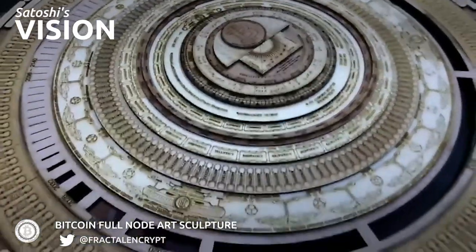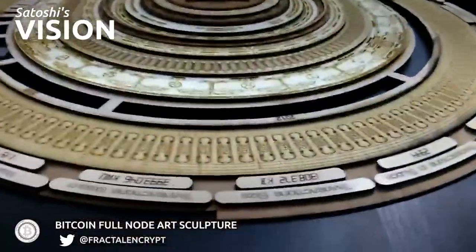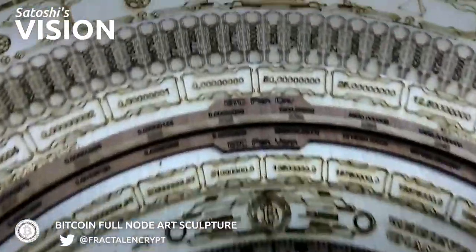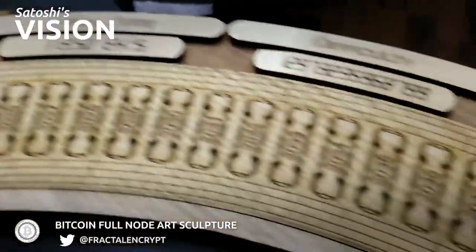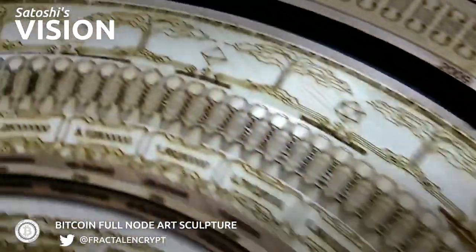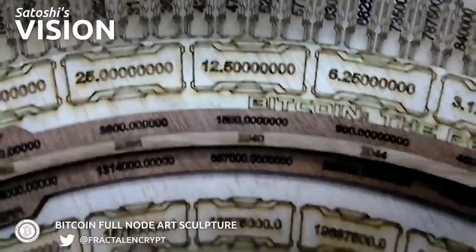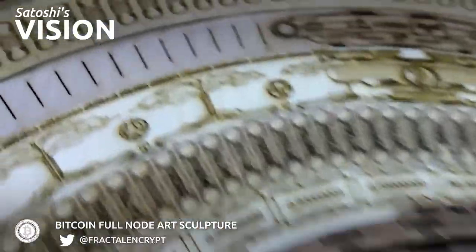Here's a sneak peek of a work in progress: the Bitcoin full node sculpture. It's designed to be a fully functional block explorer and Bitcoin full node. In the final version you'll be able to link this to your full node and output values directly for things like hash rate, difficulty, block height, block time stamp, and so forth. You'll also be able to find yourself in Bitcoin time — current block height, block reward, how many Bitcoin are mined at the end of this halving cycle, and so forth.